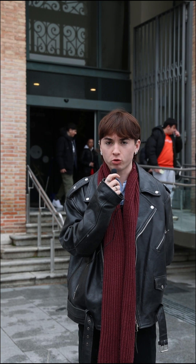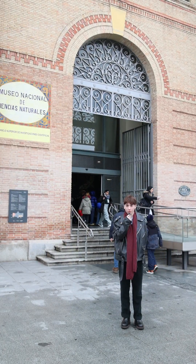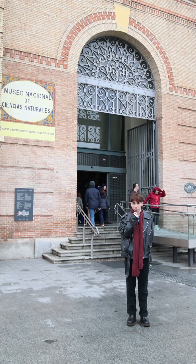What would you think if you saw a 600 kilogram elephant being dragged through the main streets of Madrid? I'm Kieran Robbins and this is the story of one of the most emblematic specimens in the Museum of Natural Sciences of Madrid.